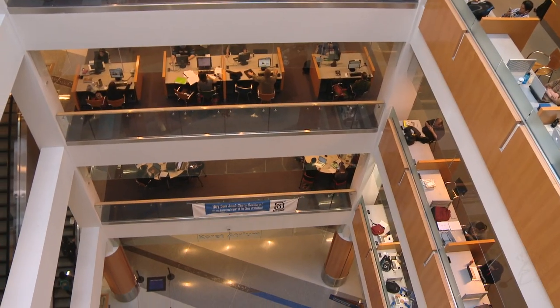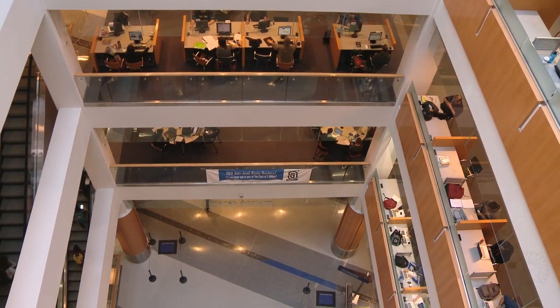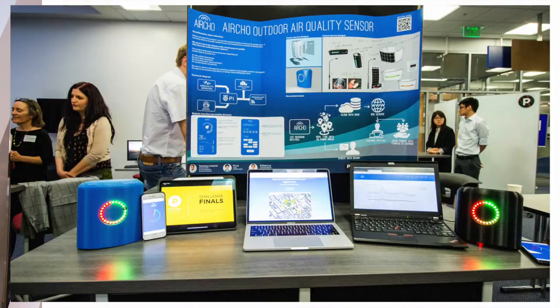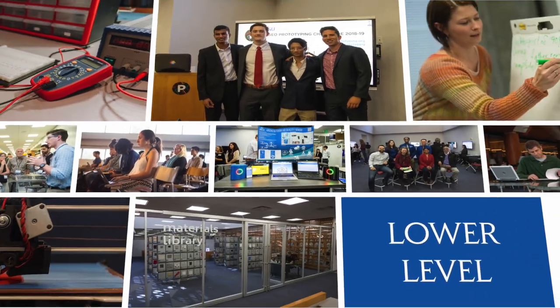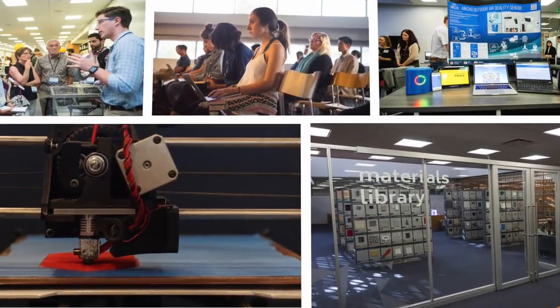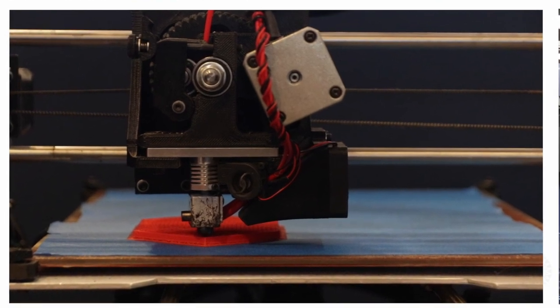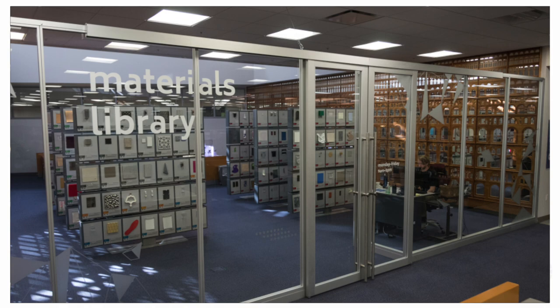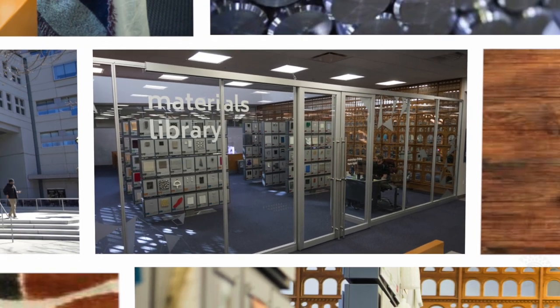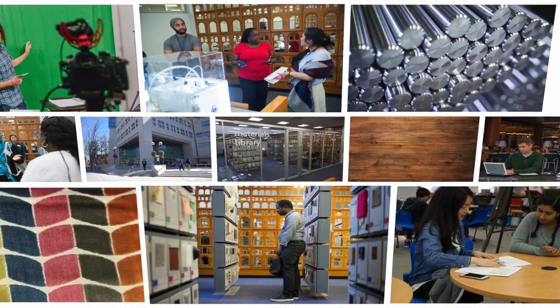Let's go way down to the lower level of the library, a place where creativity and productivity collide. There is an incubator space for collaborative ideas to blossom, a prototyping space with 3D printers, laser cutters, and tools to turn your ideas into reality, and a materials library — wood, plastic, metal, fabric. We have 500 materials to explore.